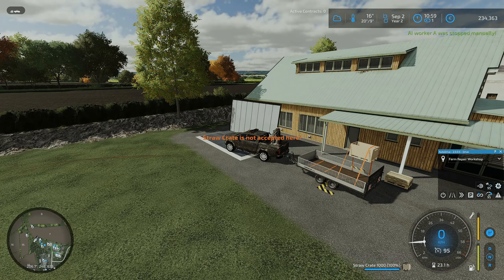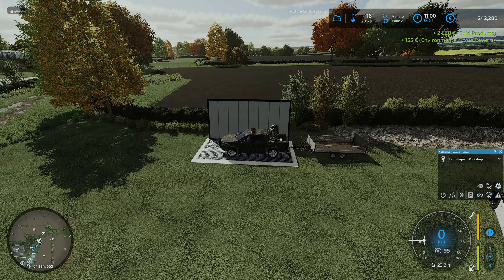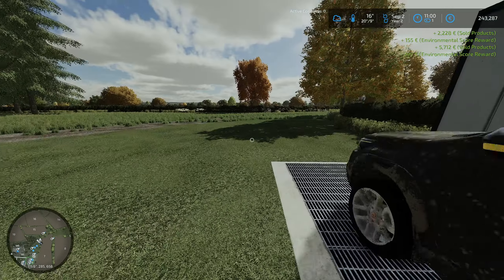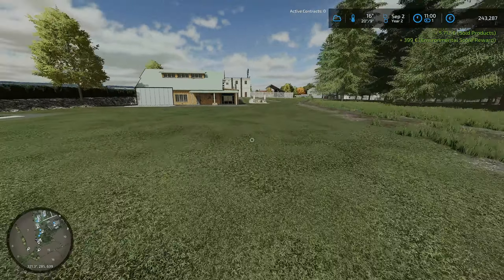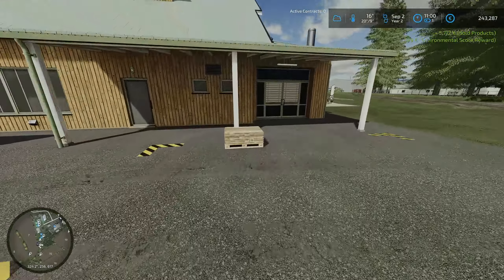Getting a bit confused here - right, straw crate there, so we need to drop that here. And then we'll drop the statue here. I think we dropped a pallet of planks so we'll just turn those over. There we go - so that is everything, say 245.